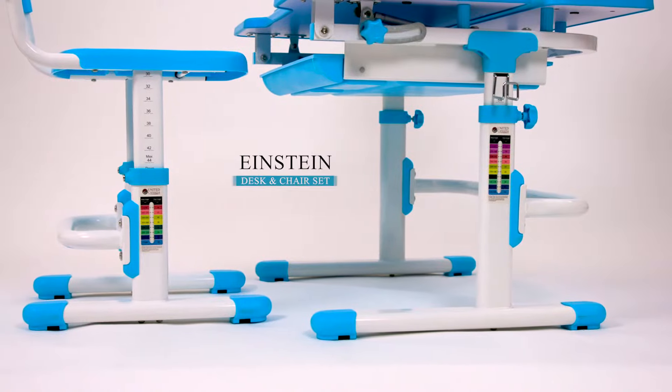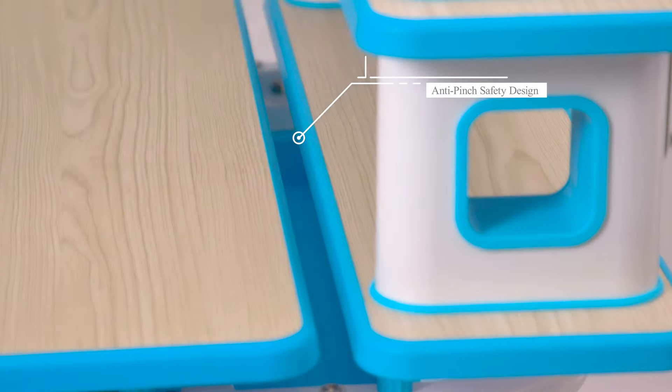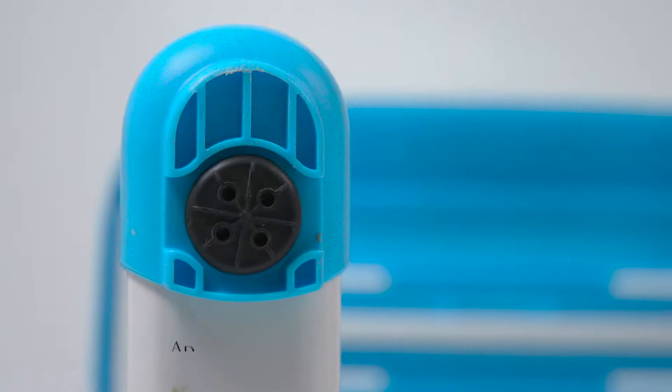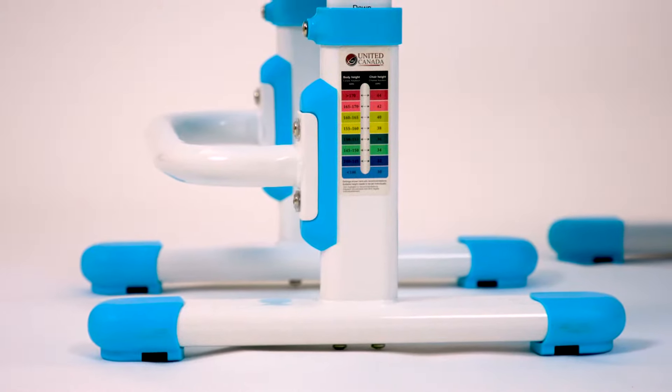The Einstein desk is easy to assemble and is built with safe curved edges and an anti-pitch safety design. It is easy to clean and has a non-reflective surface in order to protect your child's eyes. Adjustable feet pads at the bottom of the desk and chair allow for adapting to uneven surfaces.